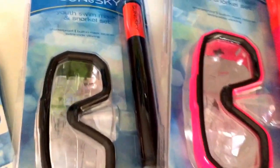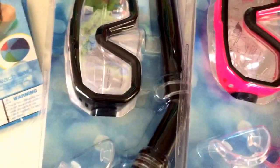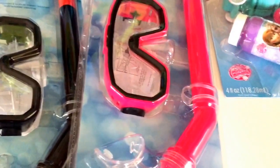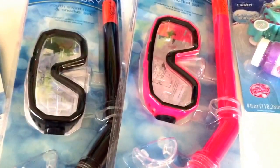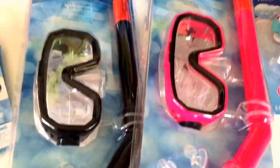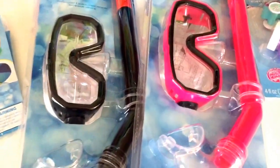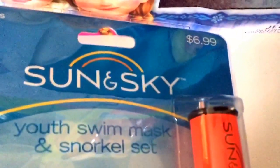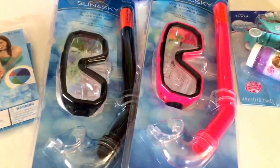There was a great deal on these snorkel sets. I picked up one for Joe in black and one for Sam in pink. They had lots of colors including purple and orange — not too many for boys, but black is fine. These are regularly $6.99 and I paid $1.75 per snorkel set, so that was a really good deal.